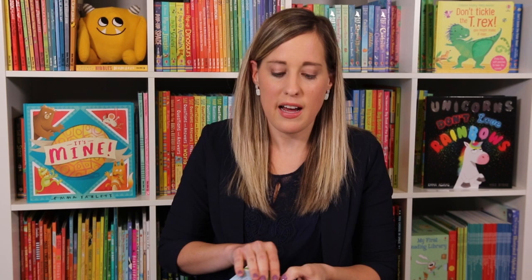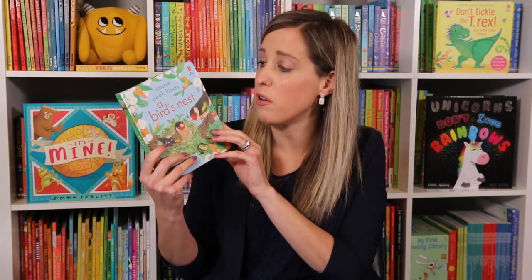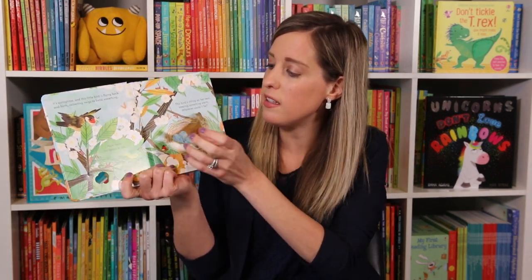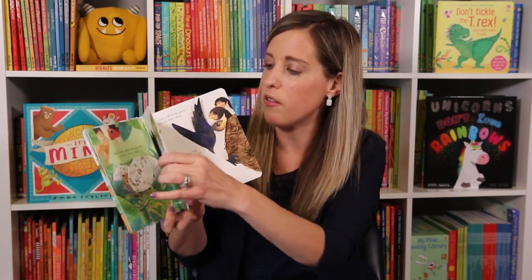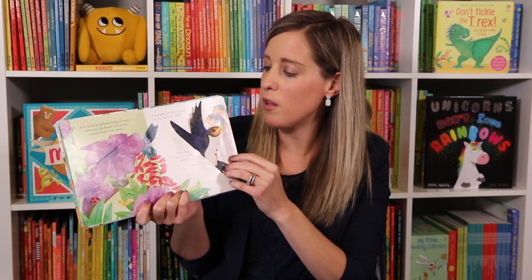Usborne Books and More is known for their flap books and we have lots of new ones for all different ages. The Usborne Peek Inside series is great for toddlers. This is Peek Inside a Bird's Nest. The flaps are a little thicker so little ones can be rougher on books, and they're going to learn all about bird's nests. There's also a QR code so they can actually see a live bird's nest.